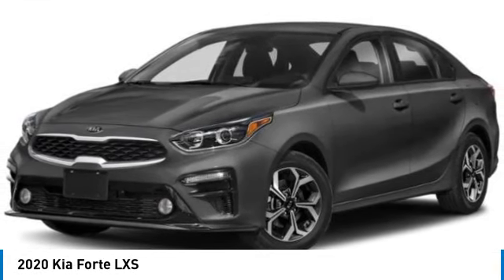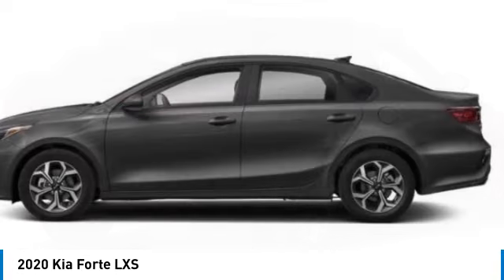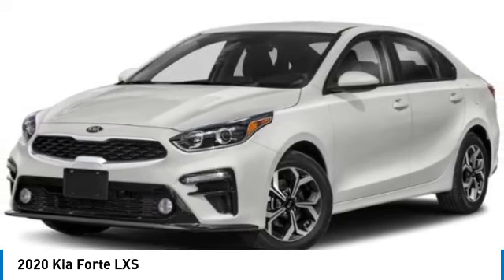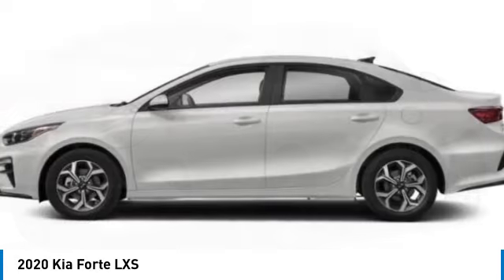You are going to love the 2020 Forte. If you're looking for a trendy and feature-laden compact sedan, the Kia Forte is for you. It offers an exceptional combination of innovative design, high-quality engineering, and outstanding value.